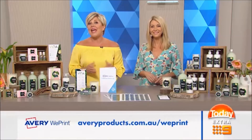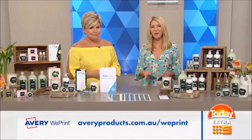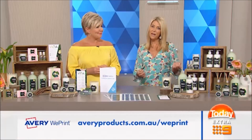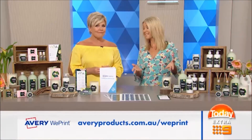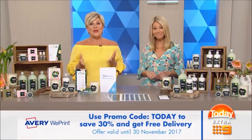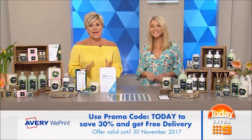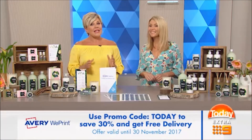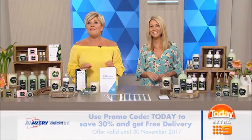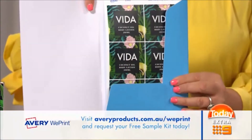It really is easy, and it could be just the thing to help you take your small business to the next level. Now what about cost? A lot of home-based startups will be watching every cent. Well, prices start at around $12, and when you order before November 30 using the promotional code TODAY, you'll save 30% and get free delivery to your door. You can also jump on the website right now and request a free sample kit.